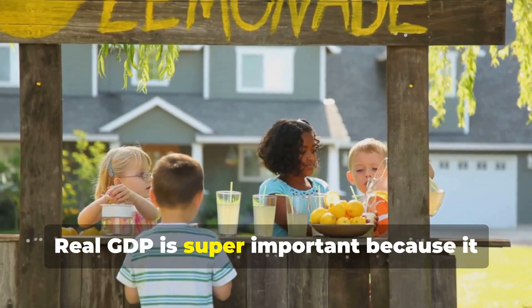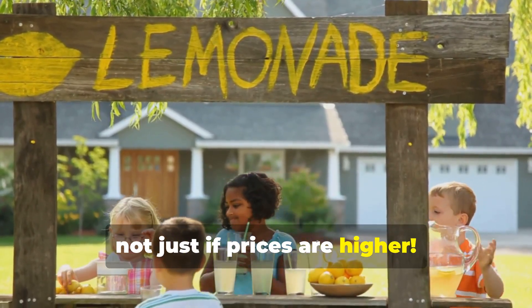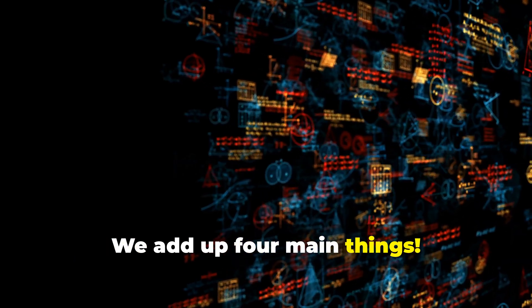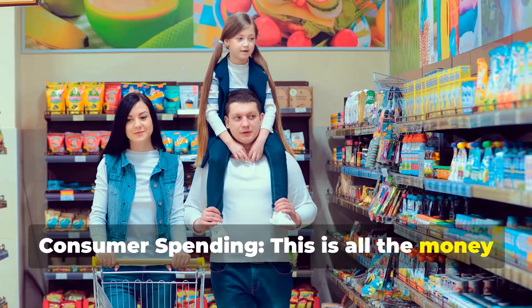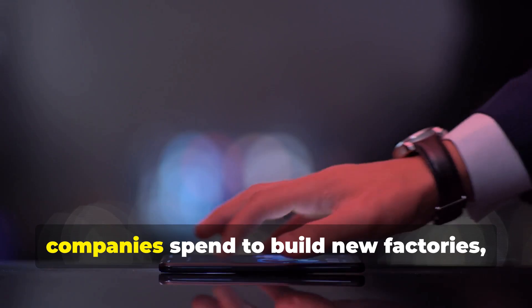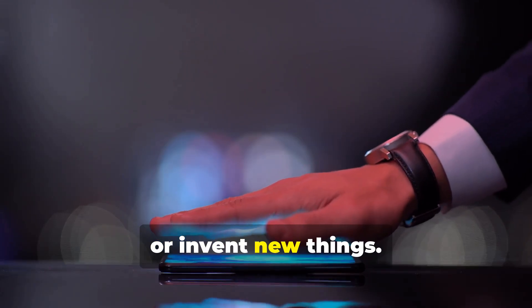Real GDP is super important because it tells us if a country is actually producing more, not just if prices are higher. So how do we get this big number? We add up four main things. Consumer spending — this is all the money you and your family spend on things you buy. Business investment — this is the money companies spend to build new factories, buy new computers, or invent new things.